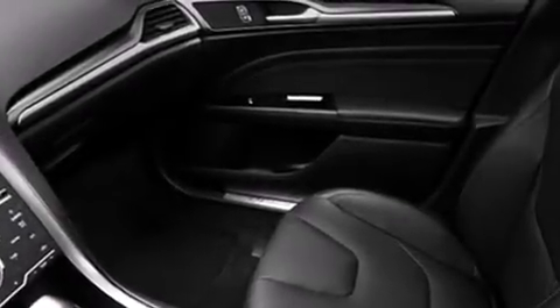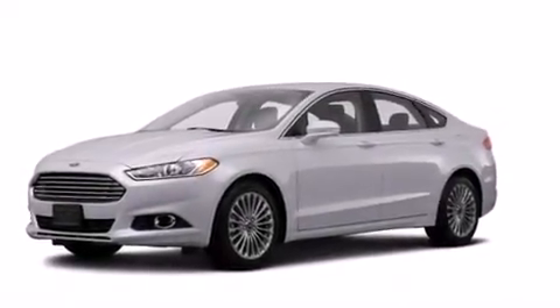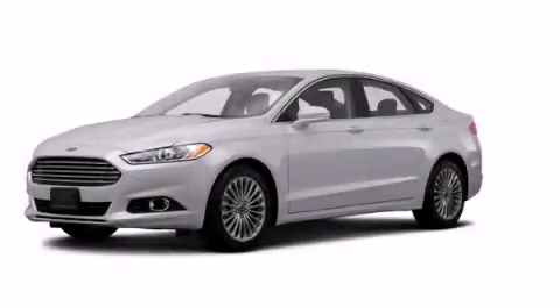With an EPA estimated rating of 31 miles per gallon on the highway, this automobile helps leave money in your pocket where you want it. Stop by today and test drive this vehicle for yourself.